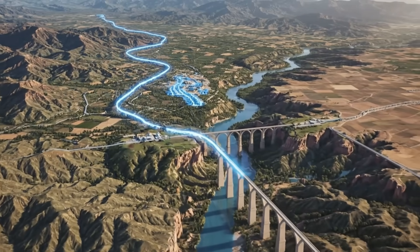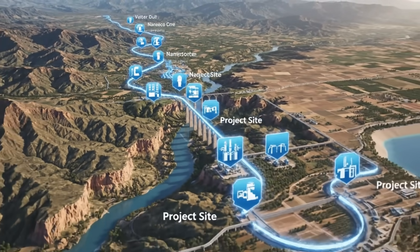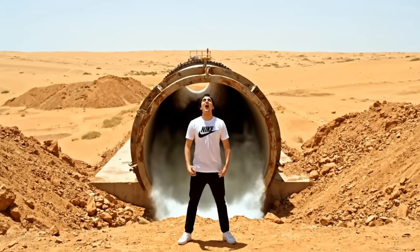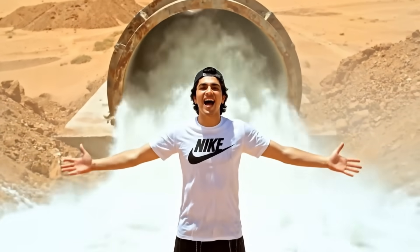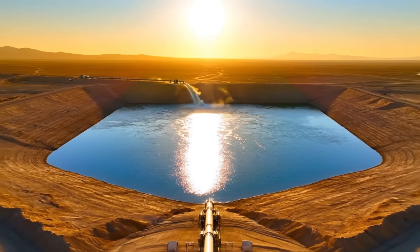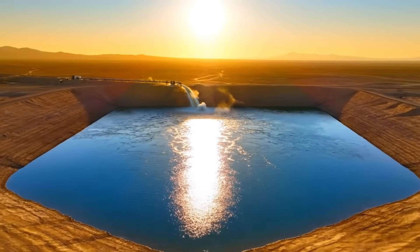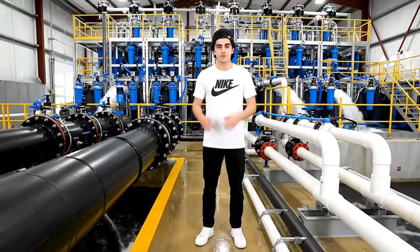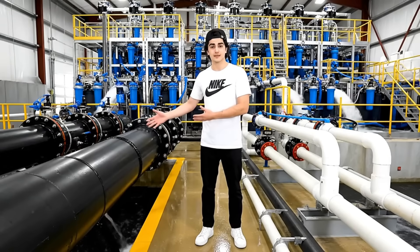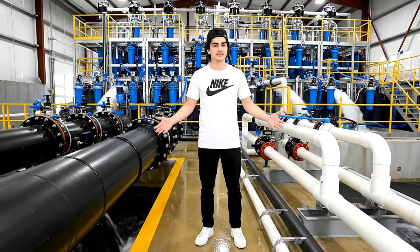The first step to turning the desert green is turning on the water. The water will travel for three days through the newly built aqueduct before it even reaches the project site. After a three-day journey, the river has arrived in the desert — the lifeblood of the project is officially flowing. This reservoir will act as the heart of the irrigation network, storing millions of gallons of water to be distributed across the zone. But they don't use the river water directly — it first goes through this massive filtration plant to make sure it's clean and safe.